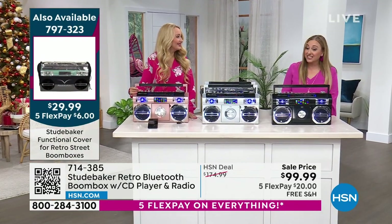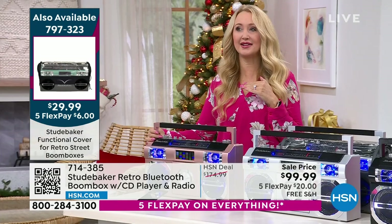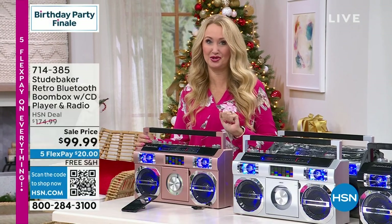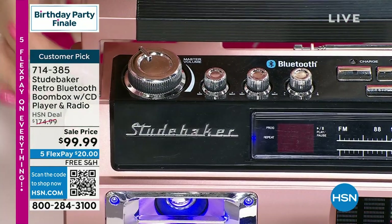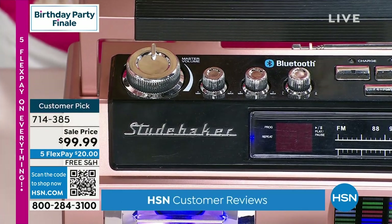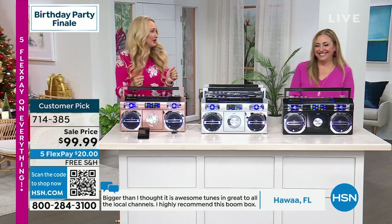This is a big customer pick with 180 reviews — it takes four or more to be a customer pick. I also have a custom case available at $29.99 — you might want to add that when you call. Three beautiful colors: black, silver, and the limited edition specialty rose gold that we only have at HSN. Lori Leland is continuing on with me. This is the last day, last time, last chance — the best deal we've ever done on this top seller.